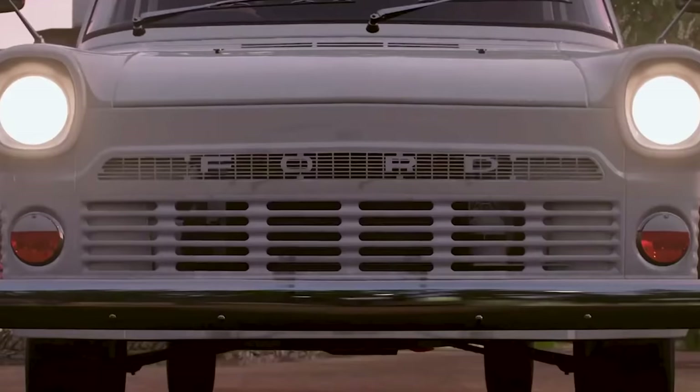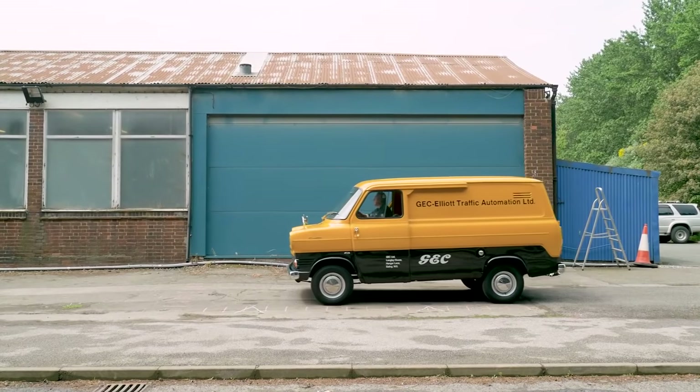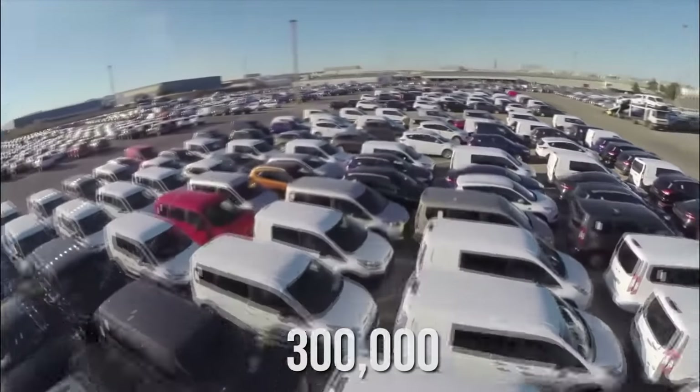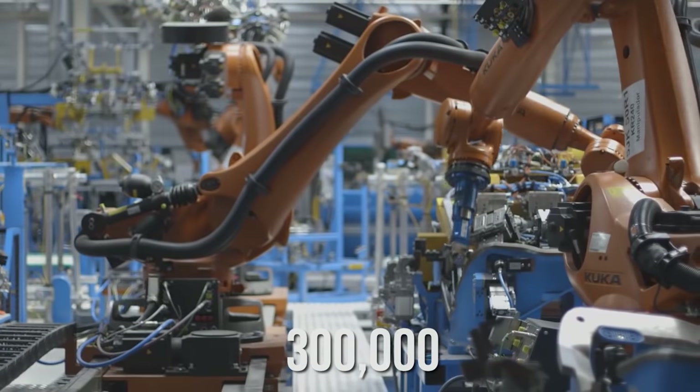These European vans were pretty sweet. However, they look like a little shrunk-down version of the U.S. models. With over 3 million in sales since 1965 in Europe, the U.S. looks like child's play in comparison. Currently, they are looking to produce over 300,000 Ford vans in their manufacturing plant in Turkey.